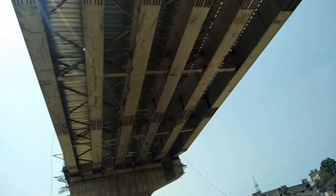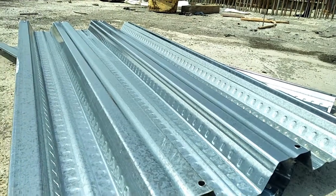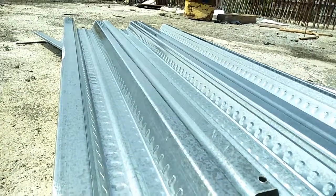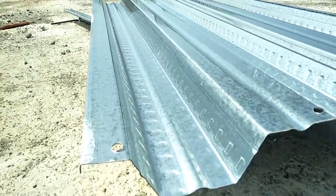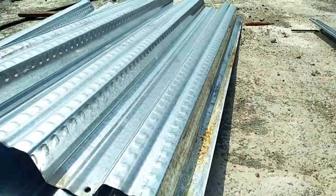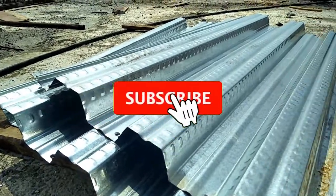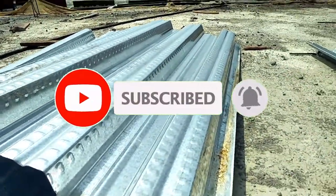Thickness of decking sheet: 0.5 mm, 0.6 mm, 0.63 mm, 0.8 mm, 1 mm, 1.25 mm, 1.6 mm, and 2 mm. Maximum length of sheet is 12 m. IS codes for that are IS 513, IS 277, and IS 1426. That's all for today — please subscribe to my channel and hit the bell button.